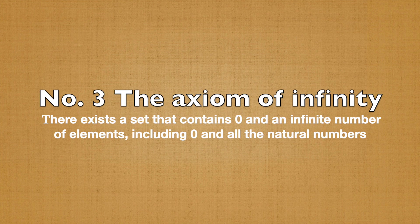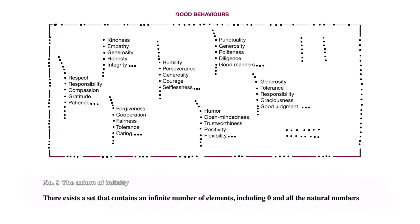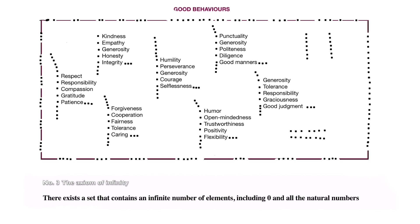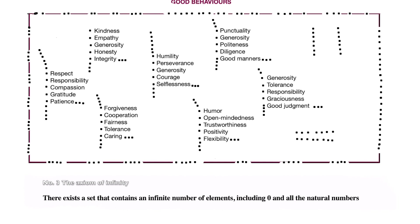Number 3: The Axiom of Infinity. There is a set that contains zero and the successor of every natural number. This axiom states that there exists a set that contains an infinite number of elements, including zero and all the natural numbers. For example, the set of all the natural numbers is an infinite set. In other words, imagine a set of good behaviors that can hold an infinite number of good behaviors — no matter how many good behaviors are added to it, it will always have room for more.